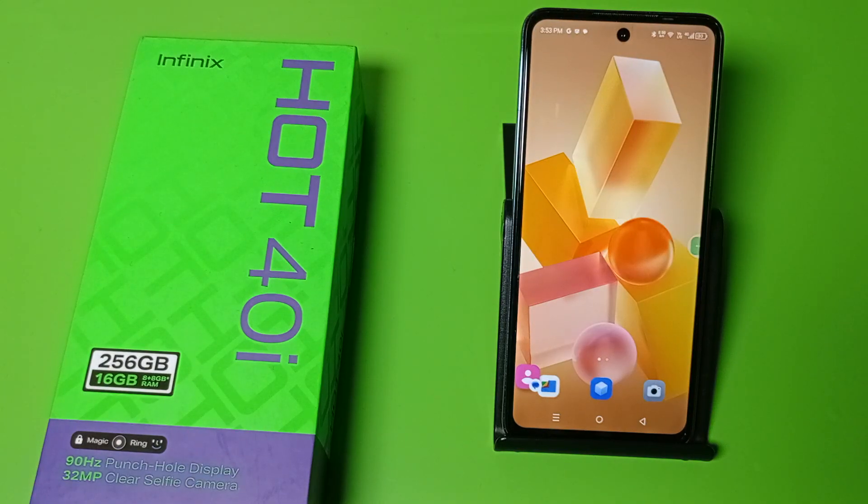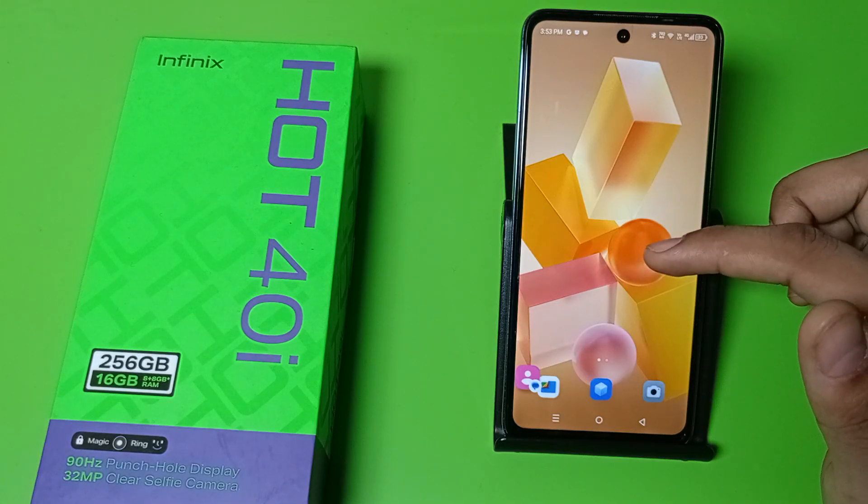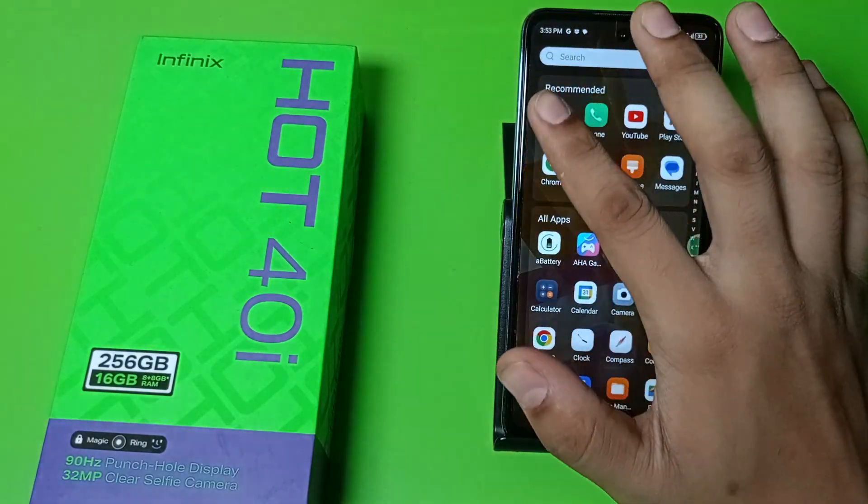Hello friends, welcome to our YouTube channel. In this video I am going to show you how you can change your preferred network in Infinix and how you can change Wi-Fi calling. Before watching this video, if you have not subscribed to our YouTube channel, then subscribe to it and like our video. So let's start.